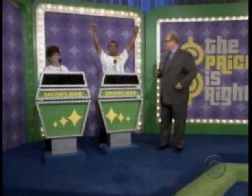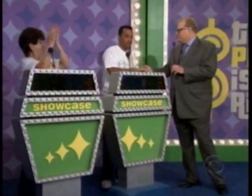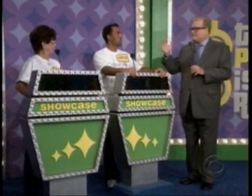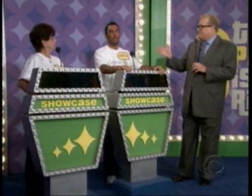Welcome back to the Price is Right here with Lillian and Varun. Varun, you're our biggest winner, so you're going to go first. We're going to show you a showcase. You can bid on it or pass it on to Lillian. The one of you who bids closest to the actual retail price of your showcase without going over wins your showcase. And if you win and you're within $250, you win both showcases.